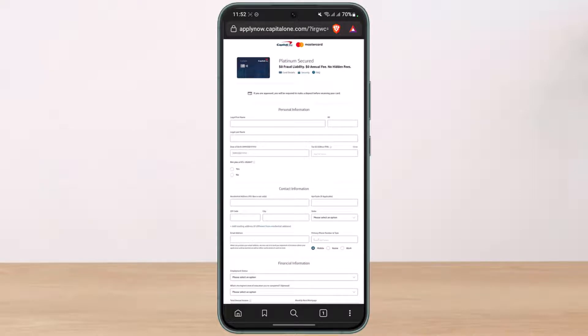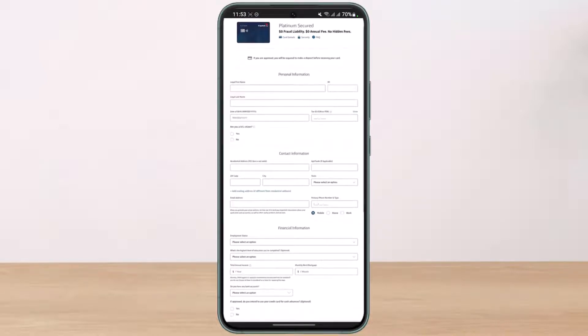The very first thing to do is enter your personal information such as your legal first name, your MI, and your legal last name. After that, enter your date of birth, your tax ID, your social security number, and whether or not you're a US citizen.